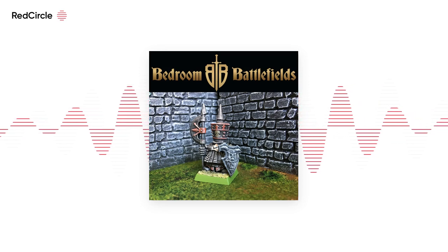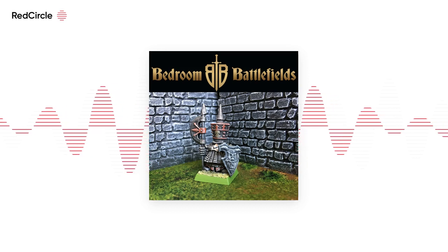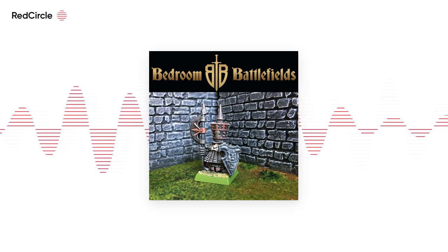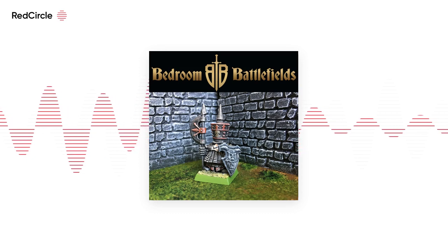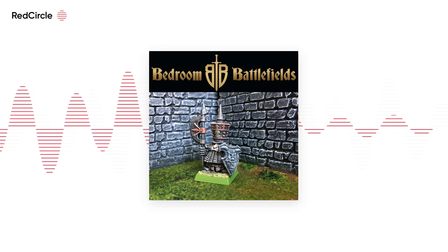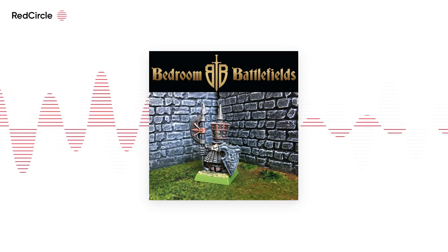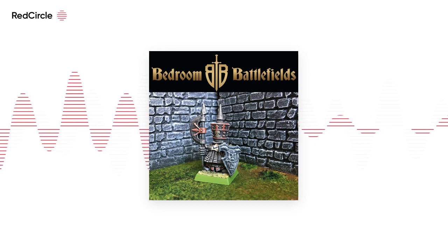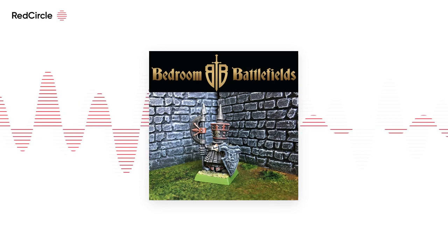They looked great because although the individual figures were small and not as well detailed, there were lots of them — and I had brigades that looked like brigades. Then you find other ways they become advantageous just by using them. Transport: you can get two armies in two file boxes. You can carry the terrain for that, and good-looking terrain, in a third file box. And you can carry all that on a bus, a train, put it in the back of a car. So easy to do.